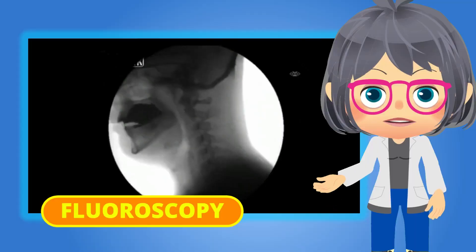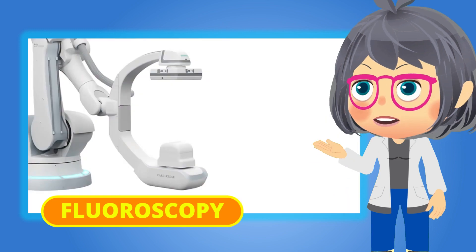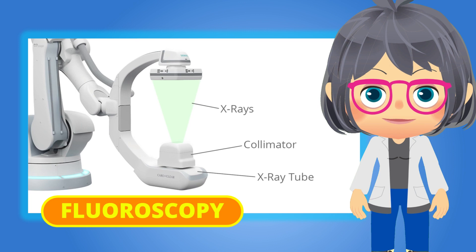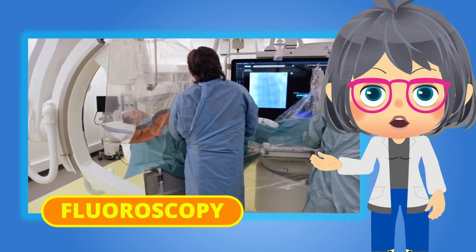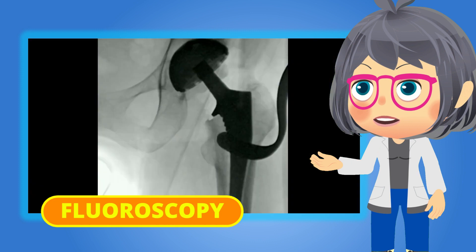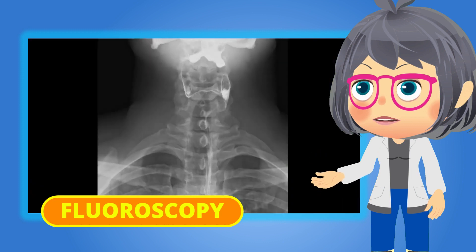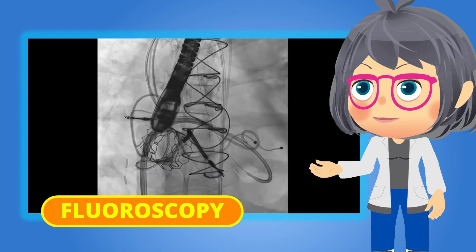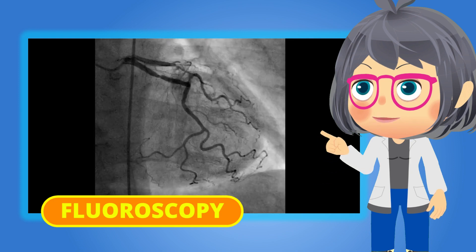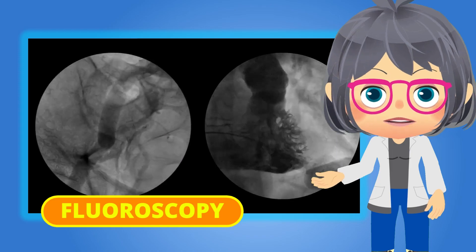Fluoroscopy is a study of moving body structures, similar to an x-ray. A continuous x-ray beam is passed through the body part being examined. The beam is transmitted to a TV-like monitor so that the body part and its motion can be seen in detail. Fluoroscopies are also used to evaluate both hard and soft tissue, including bones, joints, organs, and vessels. Blood flow exams often involve fluoroscopy.